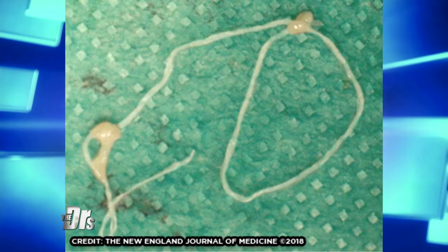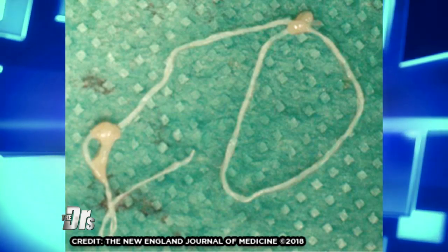Whoa! Along the way of the migration, the worm is eating and hanging out, growing bigger and bigger. In this case it was about six inches. These can be about one to two millimeters in diameter but reach up to 30 centimeters in length when they're in their normal hosts like cats and dogs.